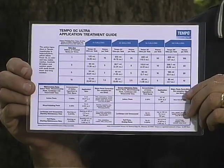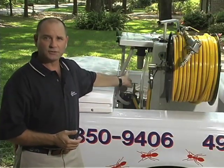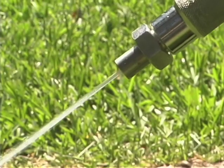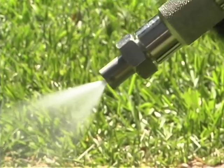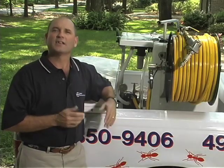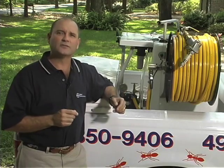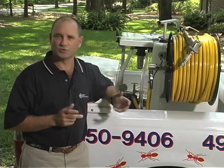Always read the label on the product container, and refer to the handy Tempo SC Ultra application guide. If you have any questions, call our customer service department. If you're using a power sprayer, adjust the pressure and the spray nozzle to apply just enough material to adequately cover the area without excessive dripping or runoff. Most spray guns have a wide variety of spray patterns, from a pin stream to a broad cone pattern. The amount of volume applied per minute is directly related to the pressure created by your pump and your gun setting. Calibrate your spray rig to make sure the proper amount of finished spray is applied for each treatment. Also, keep track of how much mixture you've used after each job — this will give you a feel for estimating proper tank mix volumes for future jobs.